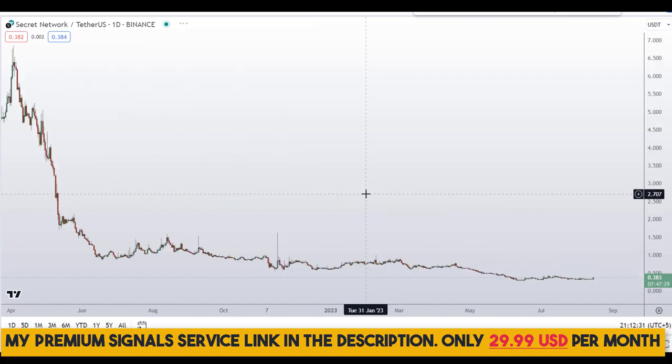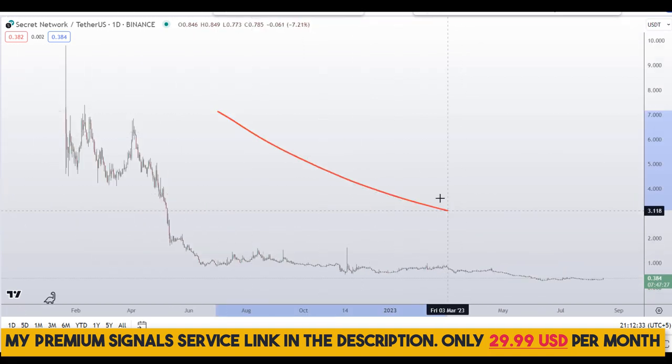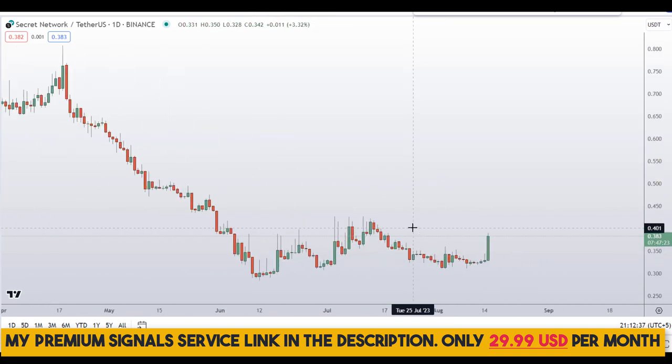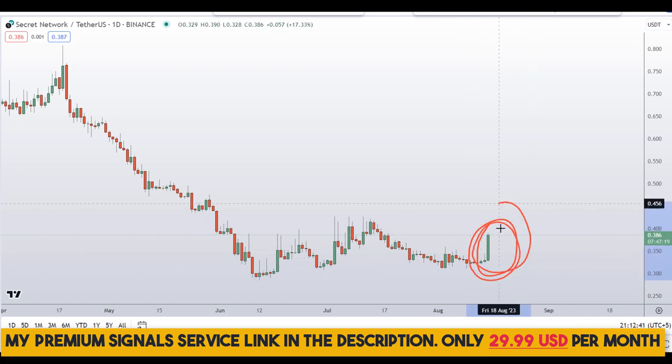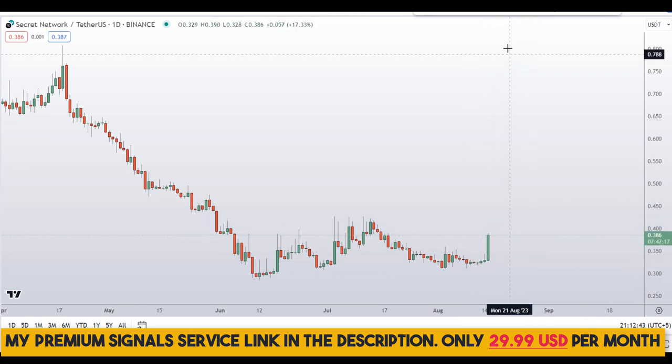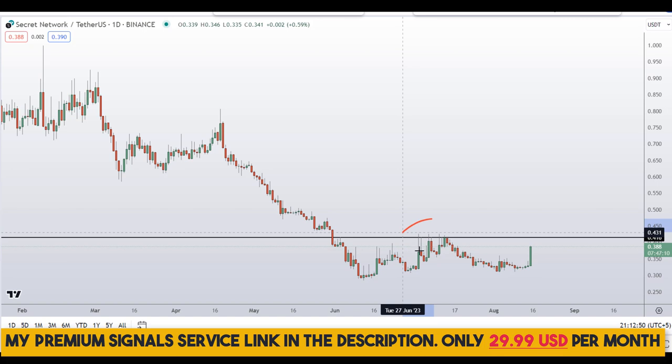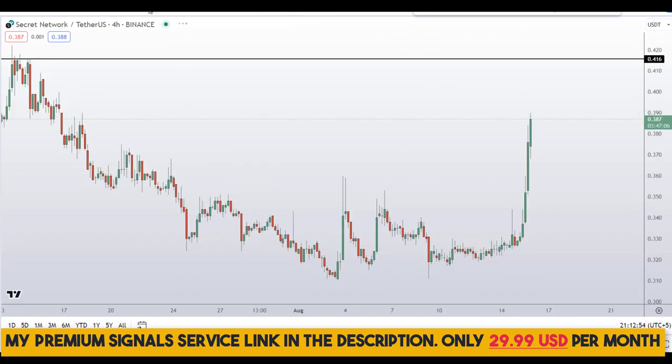Let's start by looking at the daily chart. If I zoom out, you can see we are in a severe downtrend right here. But for the time being, we can see a bullish candle with momentum, so that's a good sign. I can also see a level of resistance very near at around 42 cents, so watch out for that resistance level.